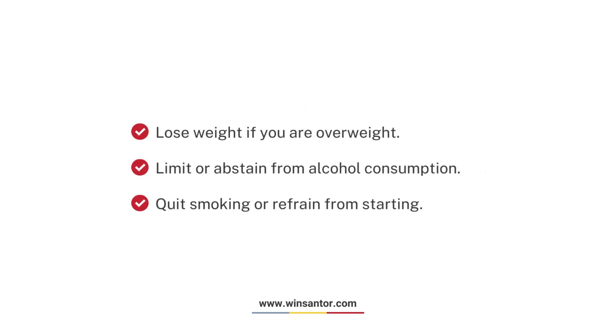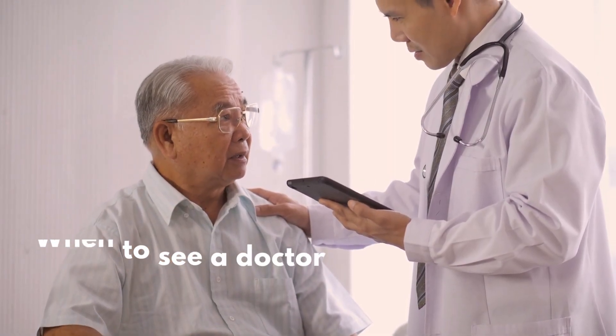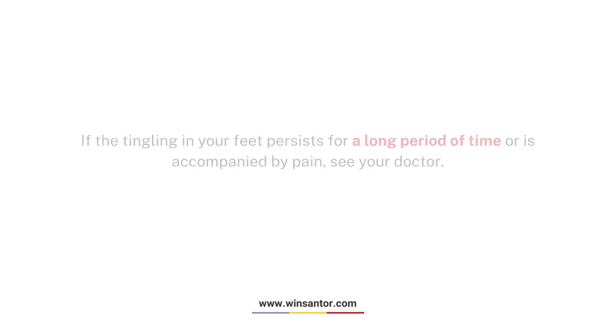Limit or abstain from alcohol consumption. Quit smoking or refrain from starting. When to see a doctor: if the tingling in your feet persists for a long period of time or is accompanied by pain, see your doctor.